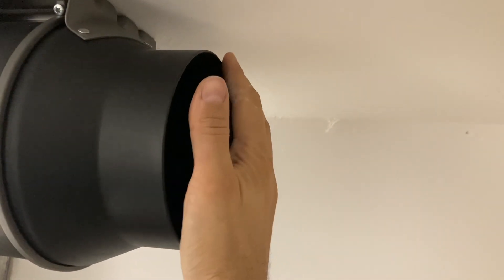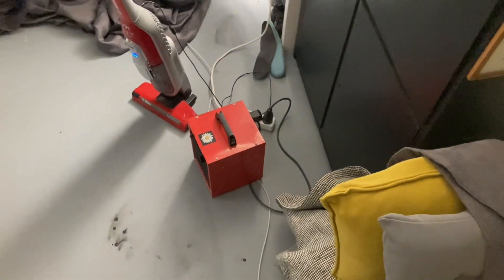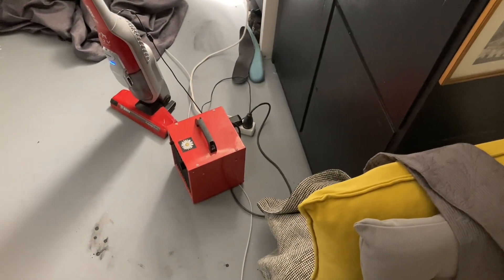You can't really see the fan or anything there, which is good for safety. But you can feel a steady stream of air coming in. The only thing is during the winter that's pretty cold air, so we've got a heater here to counteract that.